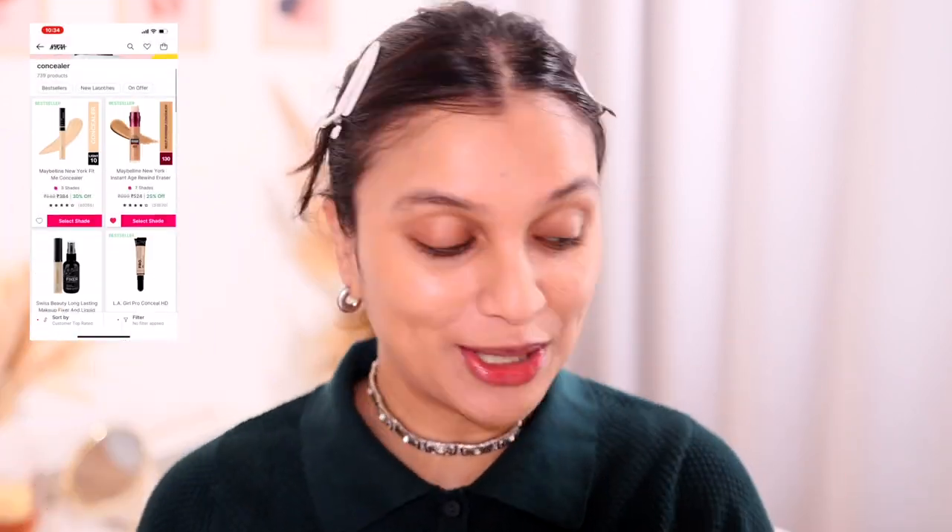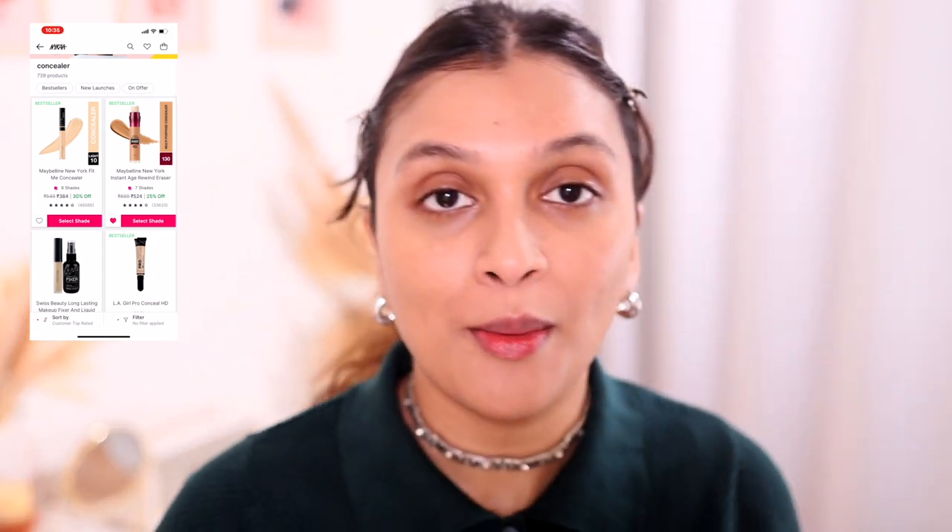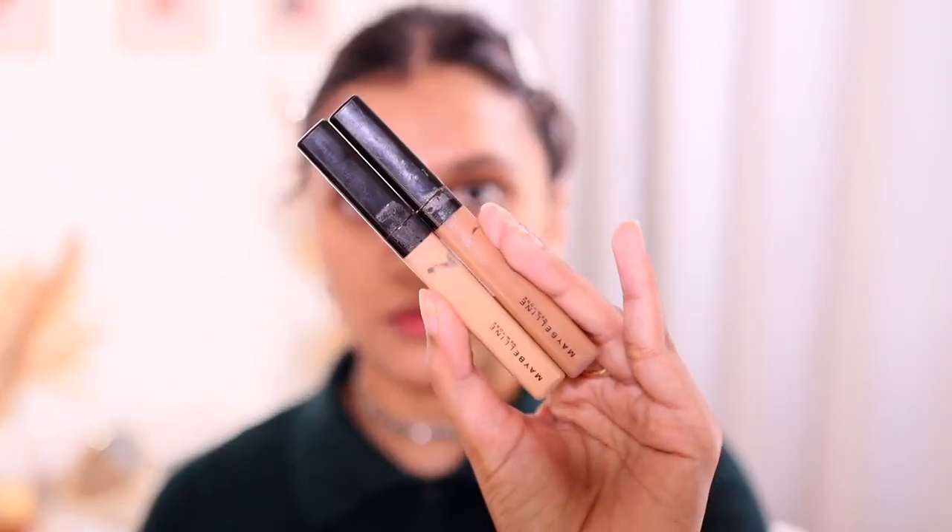Next up is concealer. The customer top rated concealer is the Maybelline Fit Me Concealer — of course! I have two shades with me and I'm going to use them to conceal as well as to do a little cream contouring, because I love cream contouring.